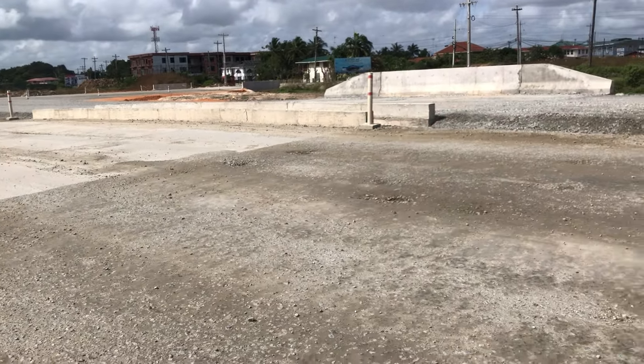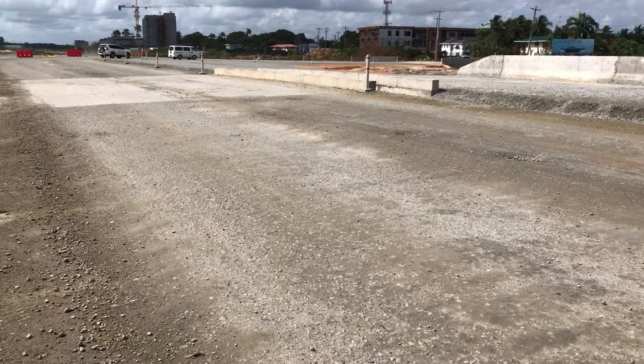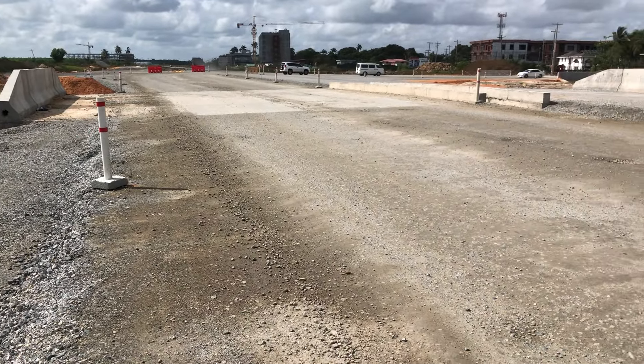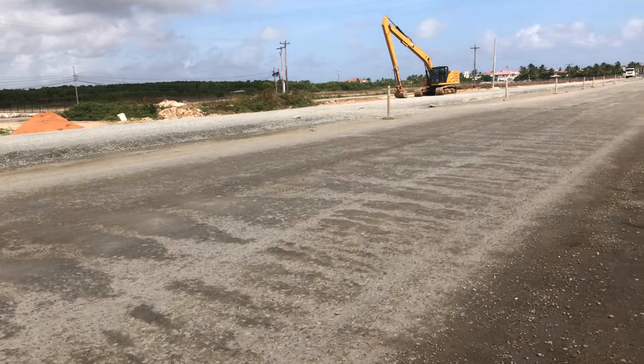Remember this huge culvert? I actually showed from the beginning how this culvert was constructed. Now it has been completed and is already in use.